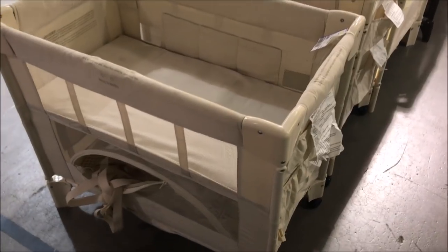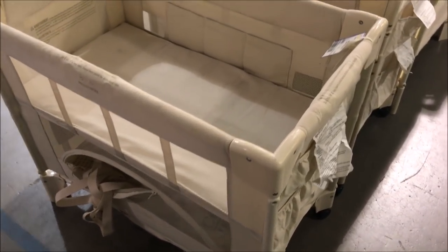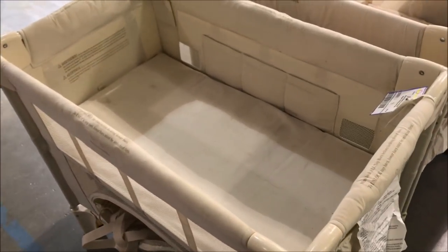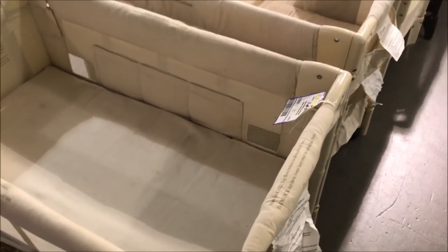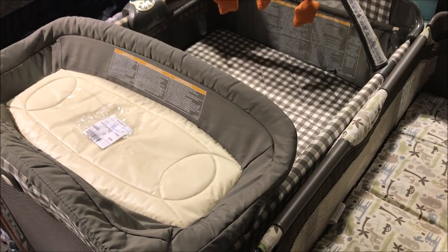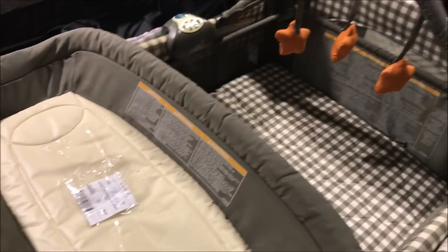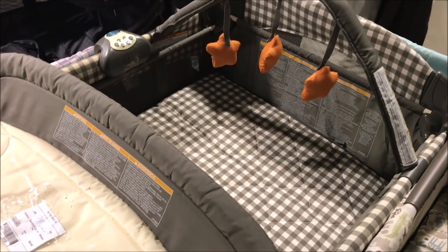These co-sleepers are some of my favorites because they don't take up much space and you can store your babies in them. I really like these — they're running $45, what a deal! This Graco pack and play is $20. Can you believe it? What a deal!